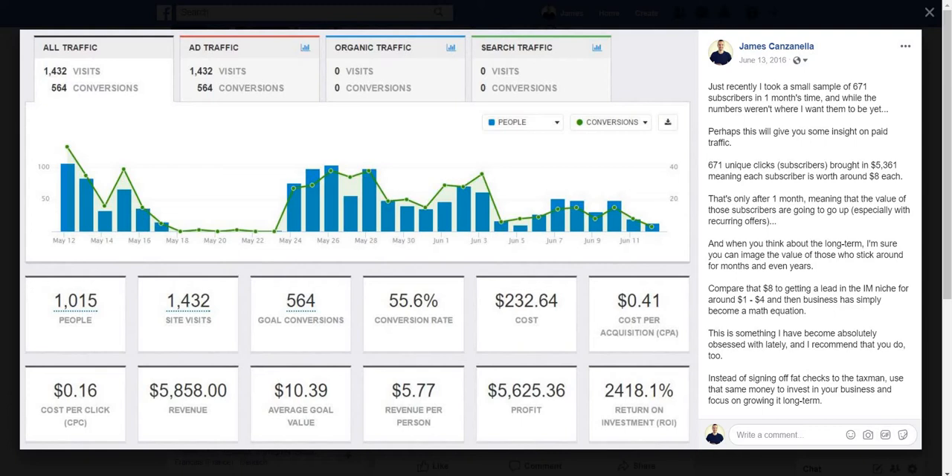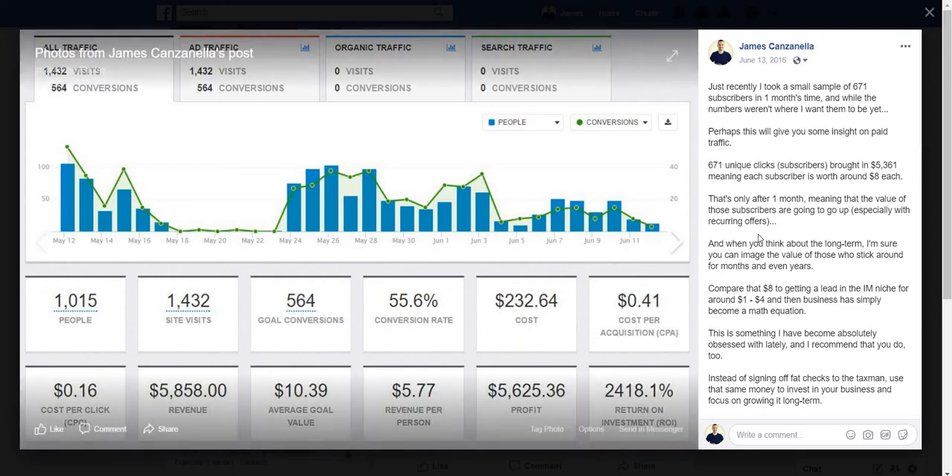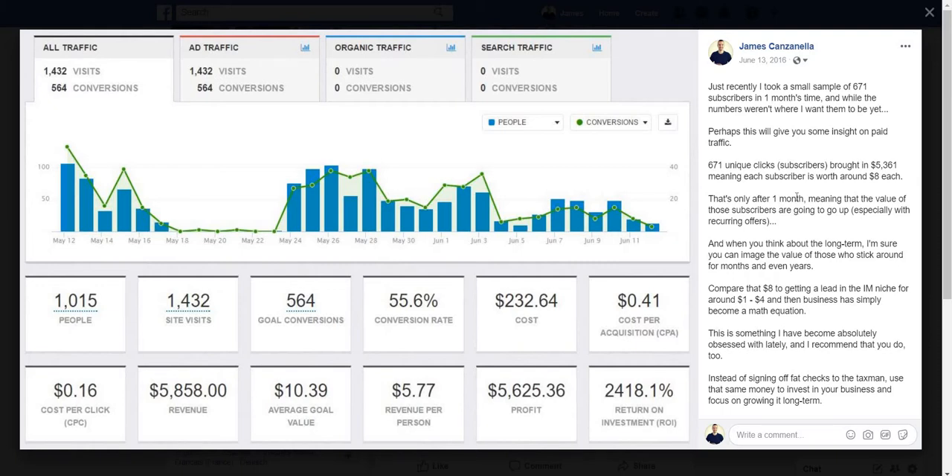I was running a very small amount of paid traffic, so don't focus on the ROI here because I was taking a sample of subscribers I already had while doing a little bit of paid advertising. I took a small sample of 671 subscribers in one month's time, and those 671 unique clicks brought in $5,361 — meaning each subscriber is worth around $8 each. That's only after one month, meaning the value of those subscribers will go up, especially with recurring offers. Compare that $8 to getting a lead in the IM niche for around $1 to $4, and business simply becomes a math equation.